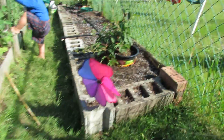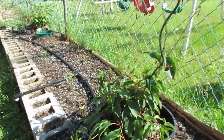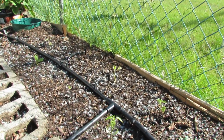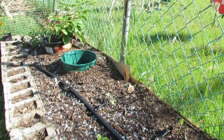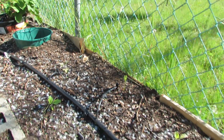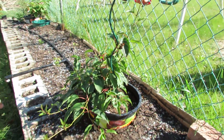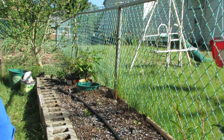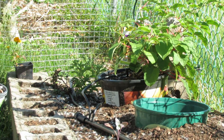We finished building this extra bed back here — it's a ten foot by a foot and a half. We're planting out basically a bunch of the remaining starters we had on the porch: Brussels sprouts, tomato, eggplant, a couple of peppers, and then the two hardy kiwi plants are the big ones on the ends.